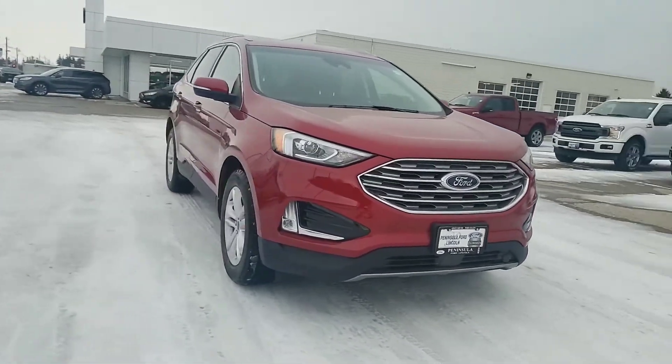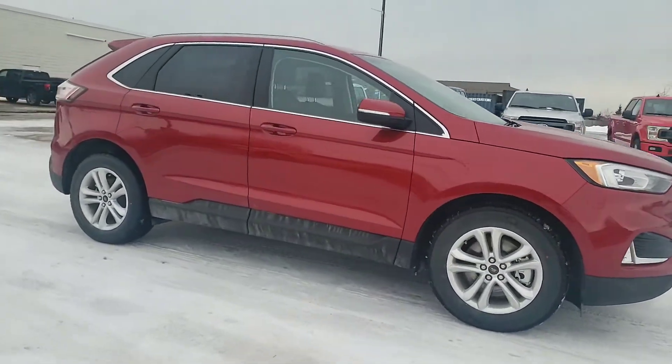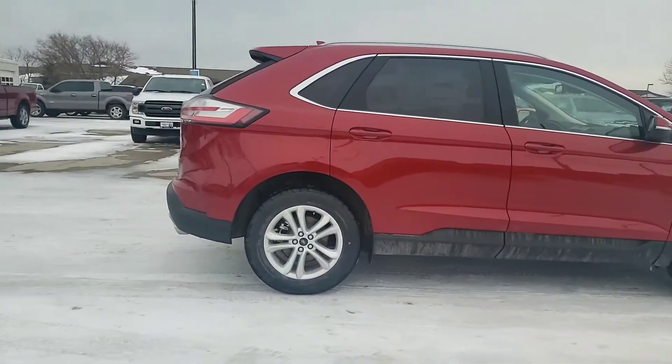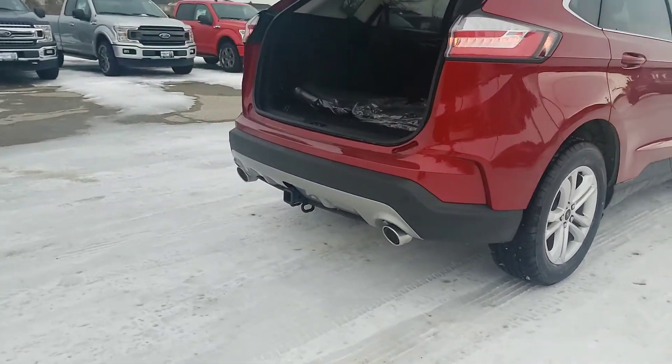This vehicle is equipped with the Ford 360 Plus with the adaptive cruise and the blind spot detection. It also has the convenience package that gives you your power liftgate in the back, and as you can see here, the factory tow package as well.